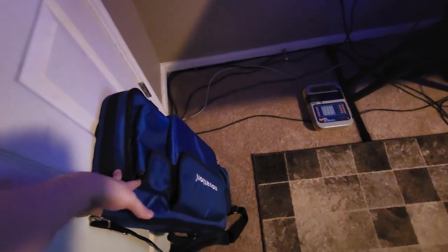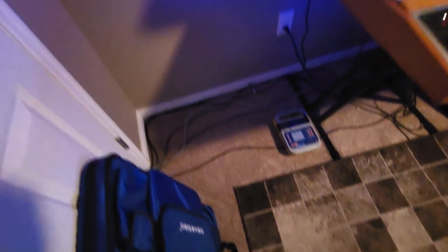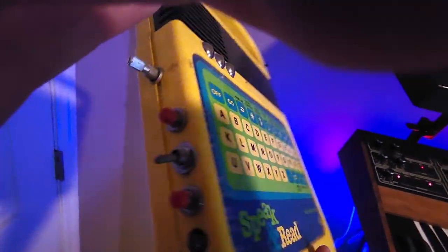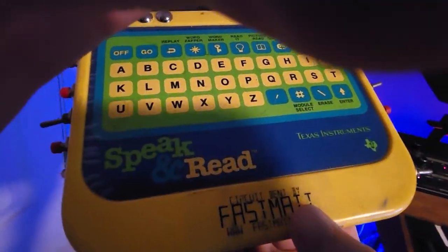Almost forgot — in this bag is a Novation UltraNova. Pretty cool synth; I don't really have anywhere to put it at the moment. Down here I've got a couple of circuit-bent Speak & Read and Speak & Math — these have been modified by Fastmat. They're cool for making glitched-out speech effects. Let's go into the other room.